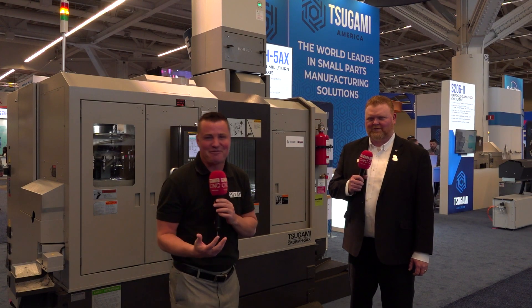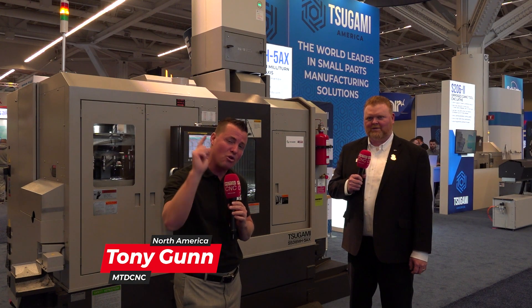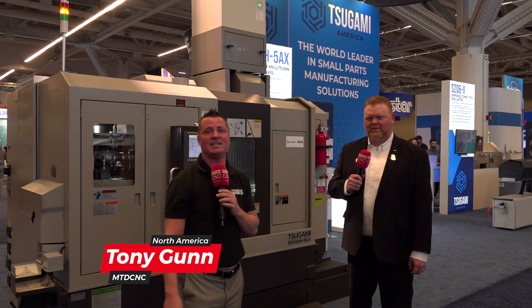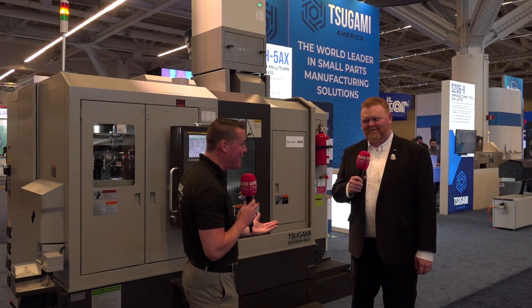I'm here with my amazing friends at Tsugami America, and there's a beautiful open house coming your way at a brand new facility in Fort Wayne, Indiana. The first thing I want to know is why Fort Wayne? Why Indiana?